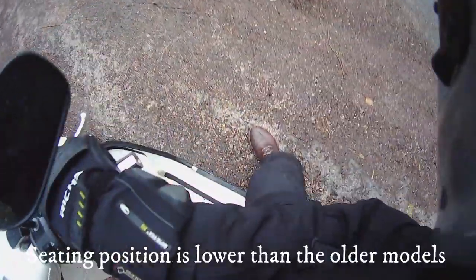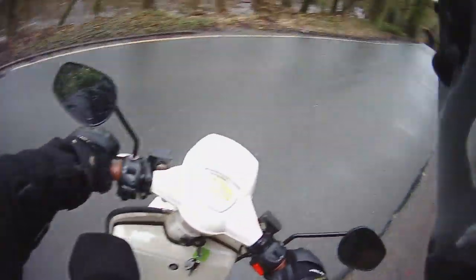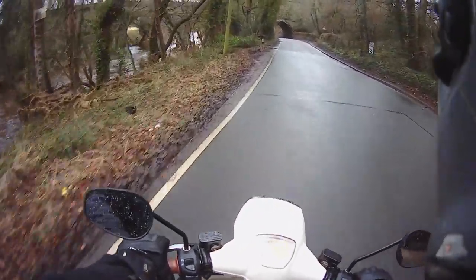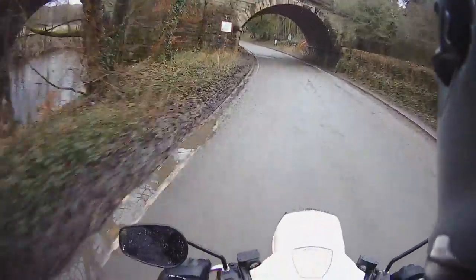You can see here I've got my feet quite flat on the floor, which is unlike the Scamadis used to be. I'm only five foot ten and it's quite a bit shorter seat height, which is good because a lot of people always complained that they were struggling to get their feet down.